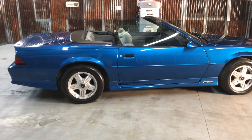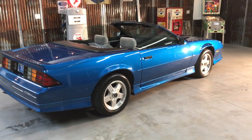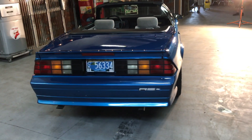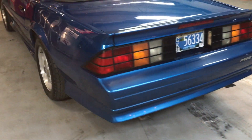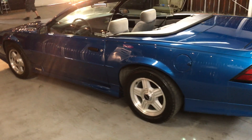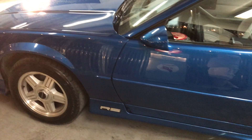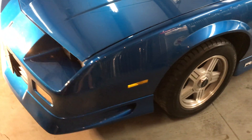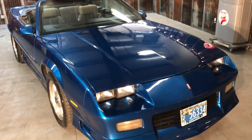1992 Camaro RS convertible. I truly don't think you will find one in better condition anywhere than this car is. This is an original paint job on this car. It is an absolute beautiful, beautiful car. So if you're looking for a fun summer convertible that's great to drive and great to look at, give us a call.